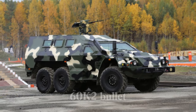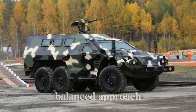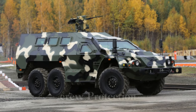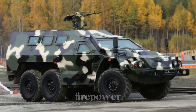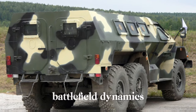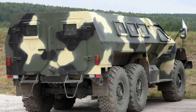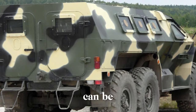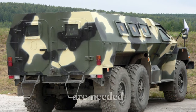The SBA-60K2 Bullet represents a balanced approach to modern APC design, integrating essential features for crew protection, mobility, and firepower. As Russia continues to update its fleet in response to evolving battlefield dynamics, the SBA-60K2 serves as a versatile tool in the Russian army's arsenal, ensuring that troops can be safely transported and deployed where they are needed most.